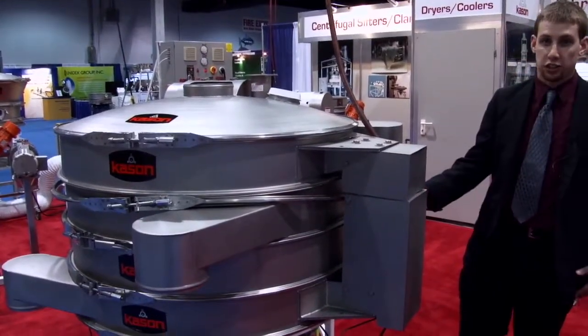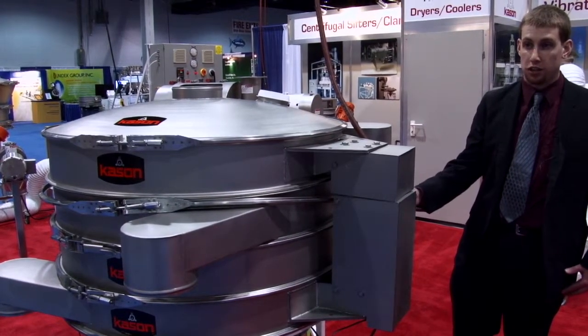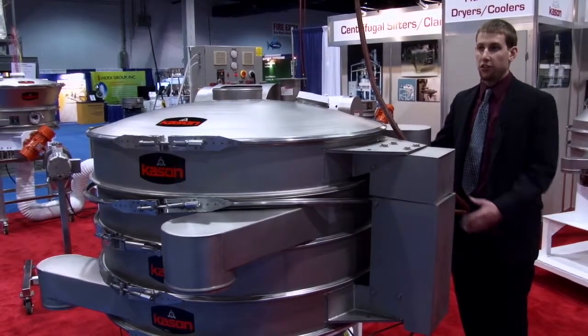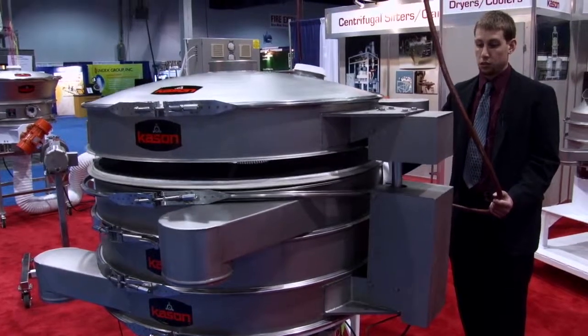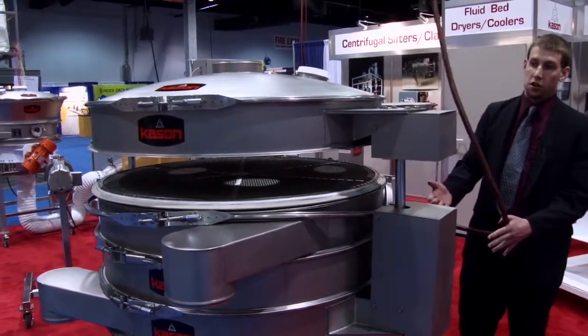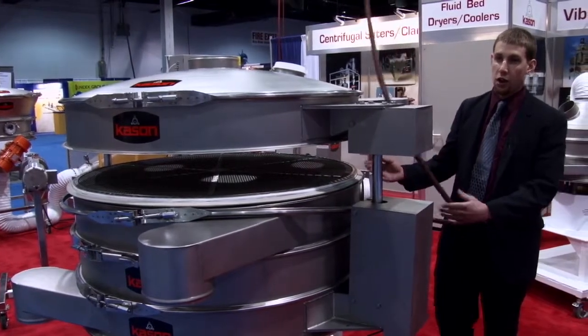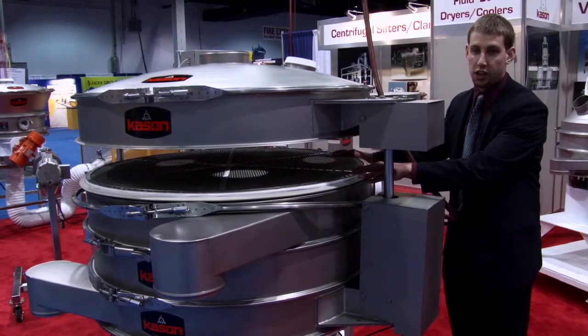This particular unit is 48 inches in diameter, but they're offered in sizes all the way from 18-inch to 100-inch diameter. This unit features Kason's air lift quick screen change design. Two air cylinders on the unit allow for any one of the screen decks to be lifted easily, and for one operator to easily access the screen for changing, cleaning, and inspection.